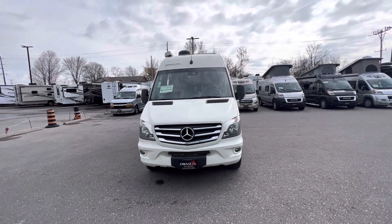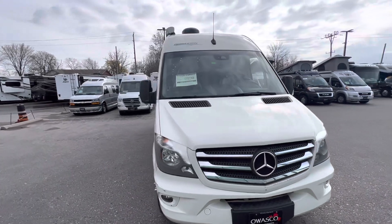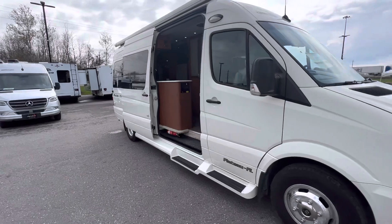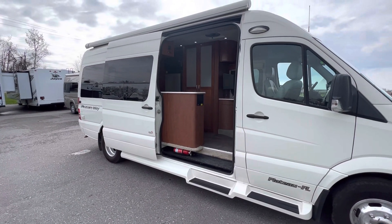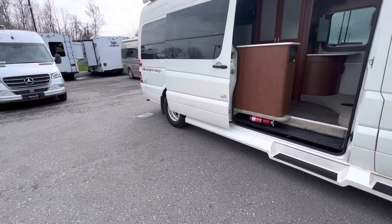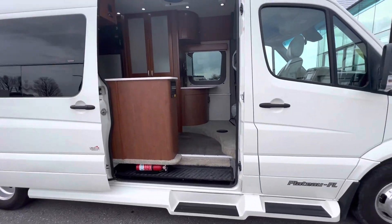This is the 2018 Pleasureway Plateau FL. You can see the color is off-white. This is 22 feet 9 inches. It has dual wheels on the rear for the extra length and weight it's capable of carrying.